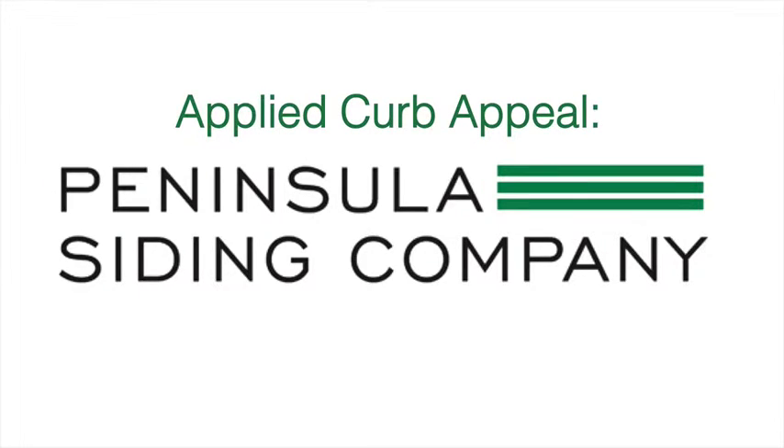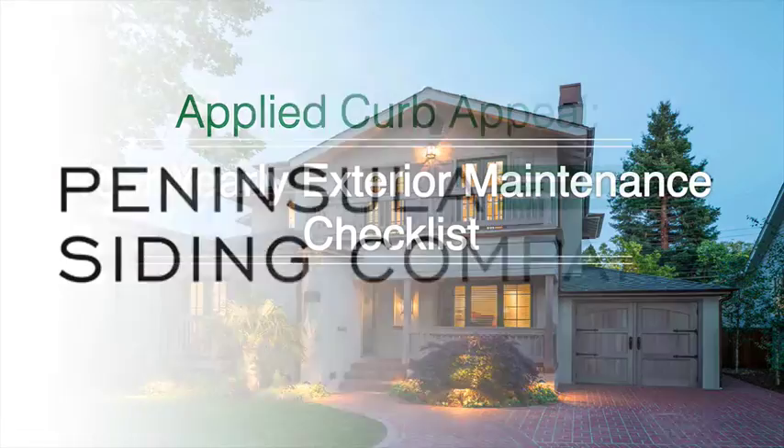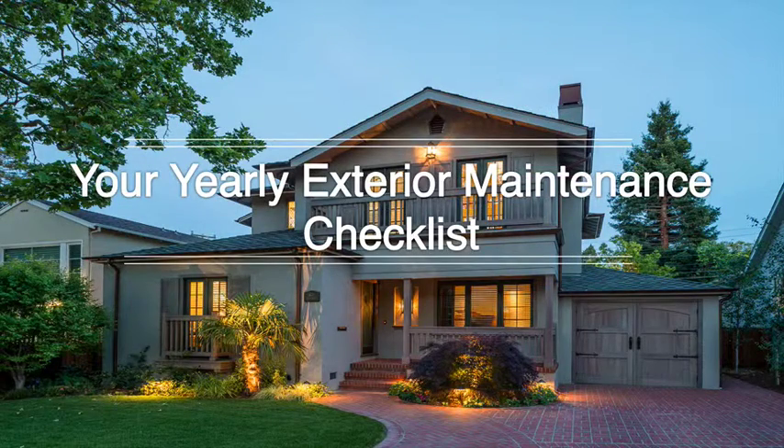Hi, this is Kayla from Peninsula Siding Company with Applied Curb Appeal. Following a home maintenance schedule can help you avoid surprises and home emergencies when you're least expecting them. Keeping your home exterior clean and up-to-date should help to alleviate any potential home issues. We have put together a checklist to go through once a year to help ensure your home's highest health.